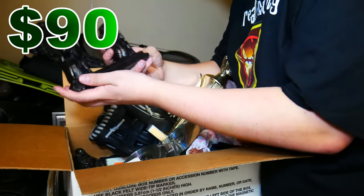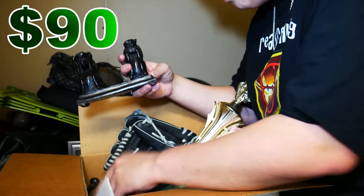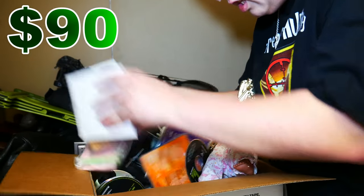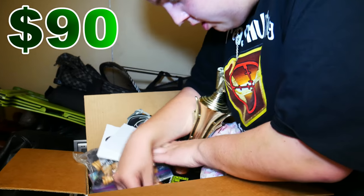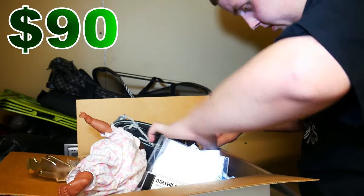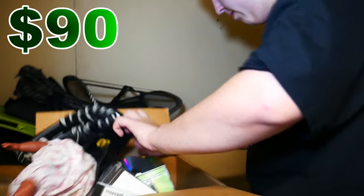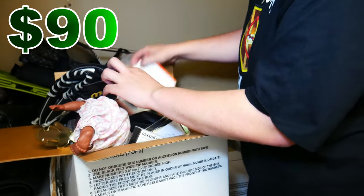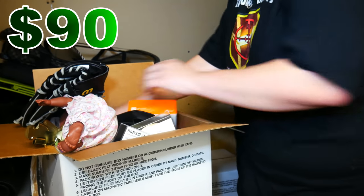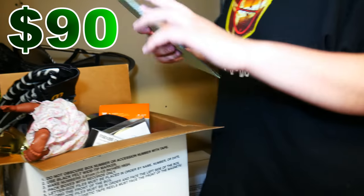Some weird statues — missing the monkey in the middle. What are all these CDs? Bible experience, just random religious stuff. Is that Redman? Yeah, a Redman CD — Muddy Waters. Lots of random little things in here, so there could be something of value in there. An old flip phone. We're going to go through it in detail when we get home.